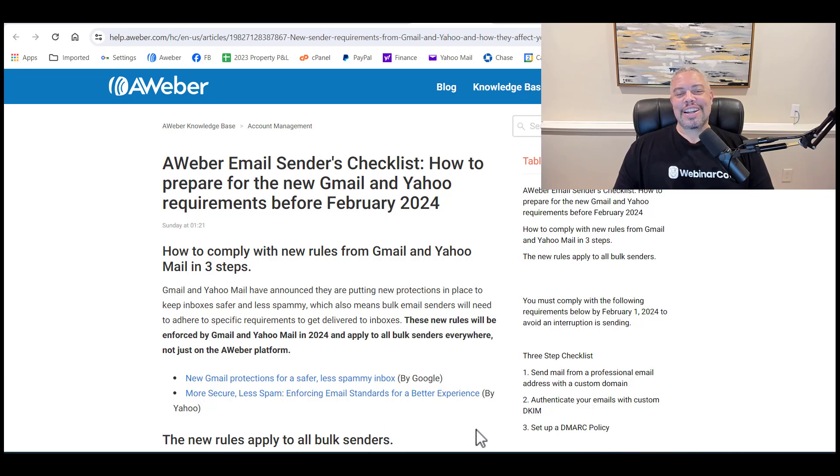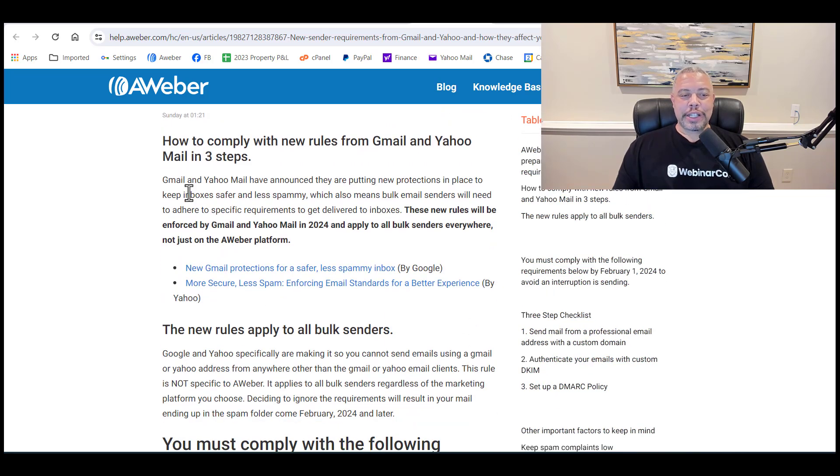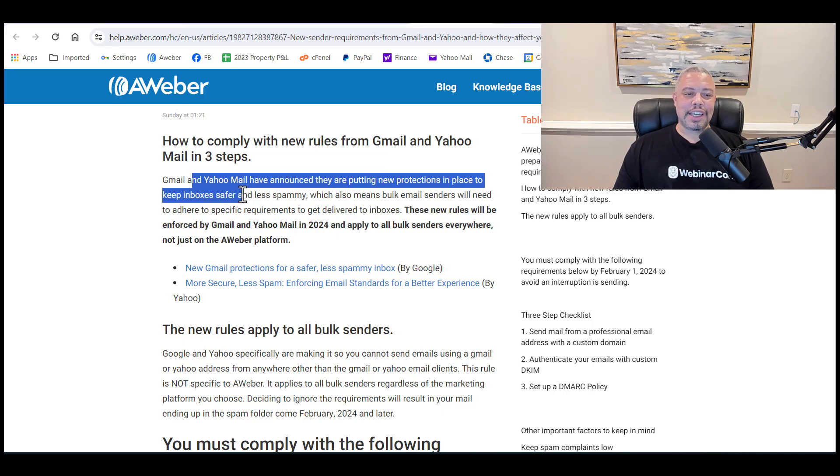Gmail and Yahoo Mail are requiring certain things. They have announced that they are putting new protections in place to keep inboxes safer and less spammy, which also means if you're sending bulk emails, there are some guidelines you have to adhere to to make sure you get inboxed.